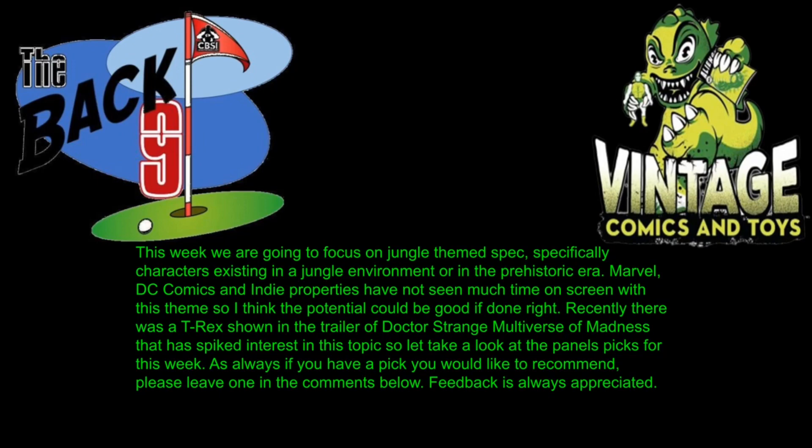This week we're going to focus on jungle-themed spec — specifically characters existing in a jungle environment or in the prehistoric era. Marvel, DC Comics, and indie properties haven't seen much time on screen with this theme, so the potential could be good if it's done right. Recently a T-rex was shown in the trailer for Doctor Strange: Multiverse of Madness, which has spiked interest in the topic. As always, if you have a pick to recommend, please leave it in the comments below.